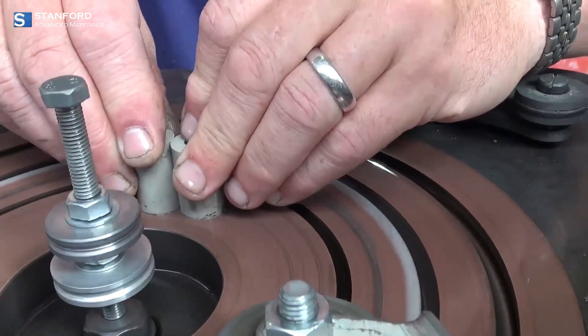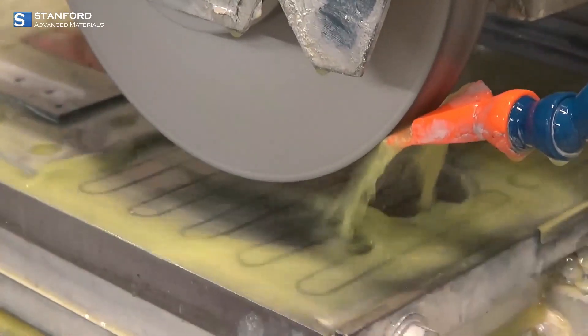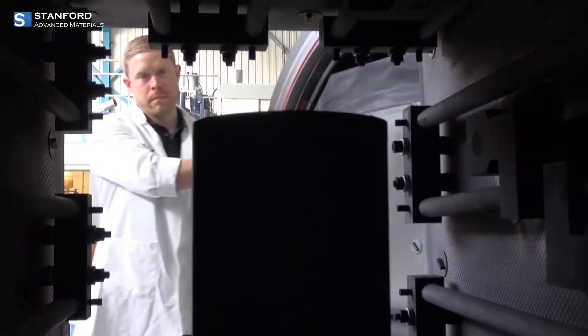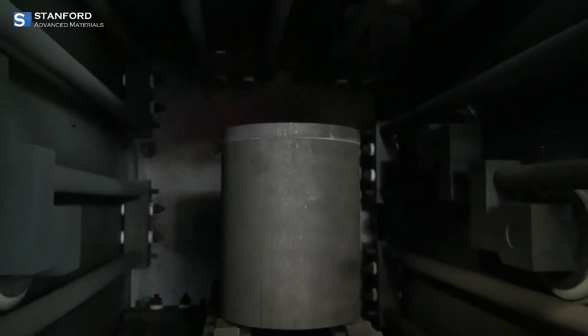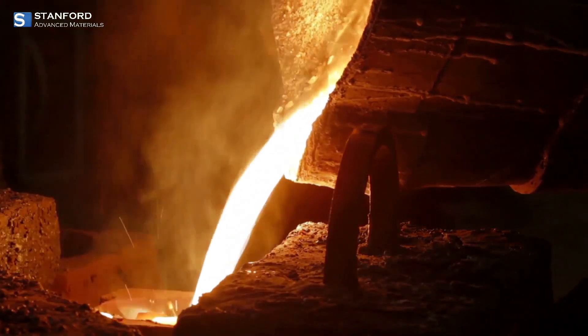Silicon Nitride is produced by reacting silicon with nitrogen gas in a high-temperature furnace under carefully controlled conditions. This process can be complex, requiring precise control of temperature, pressure, and other variables. The resulting material is then shaped and cured into different forms.